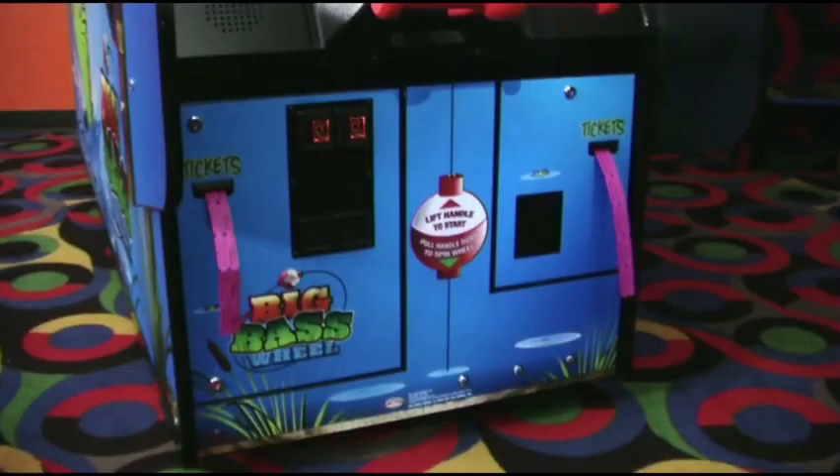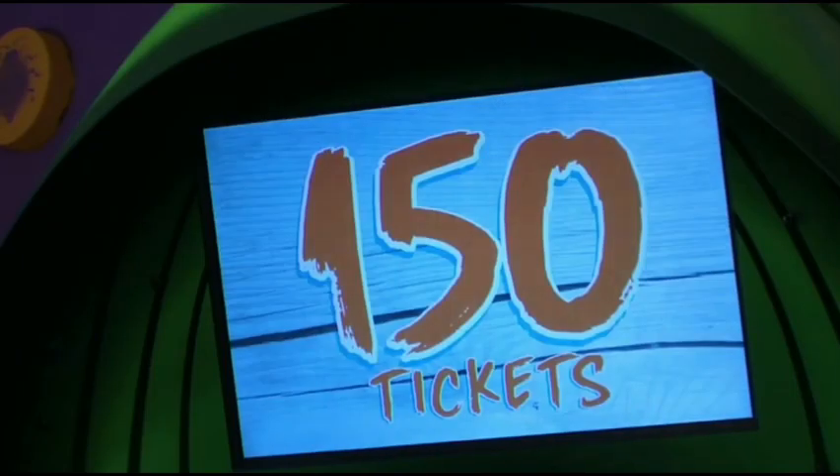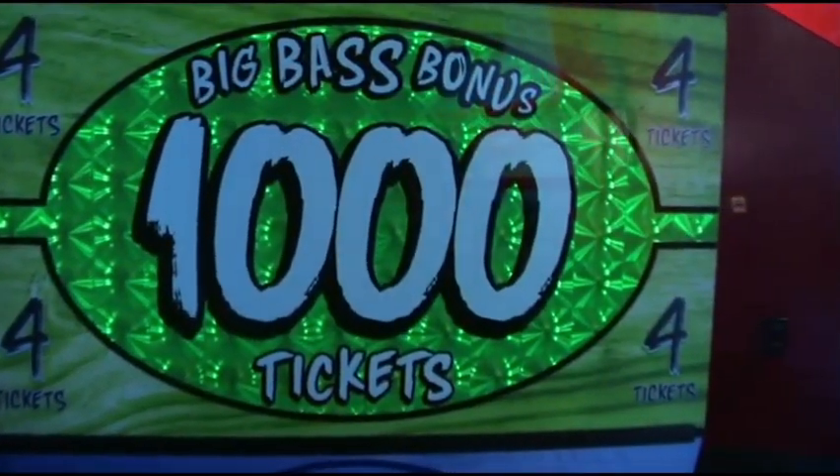And the ticket is coming up. 150 tickets now! You can also win the big bass bonus of 1,000 tickets.